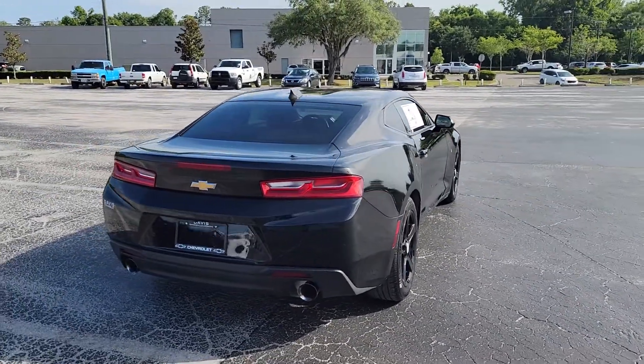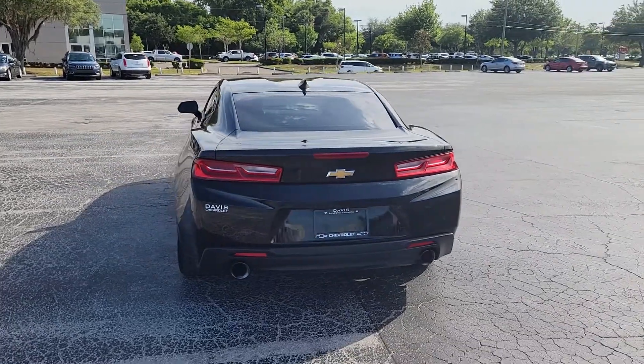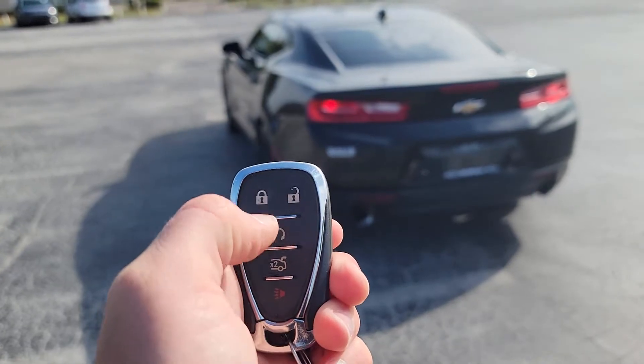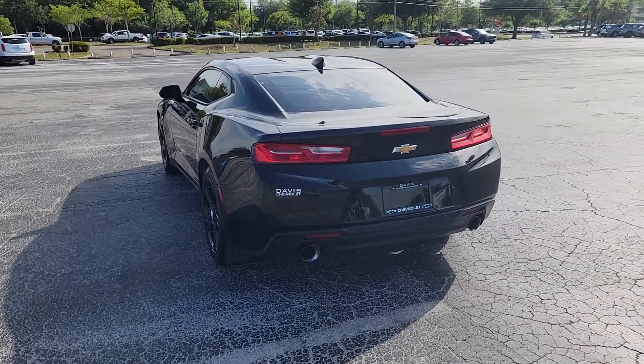Moving around to the back, you do have the dual exhaust. And the car is equipped with remote start. So on your key fob here, you hit lock once, and then you push and hold that semi-circle, and it'll crank your car up for you.